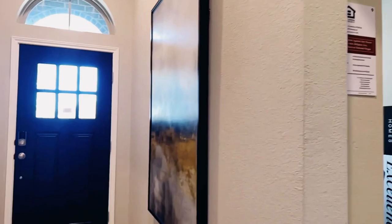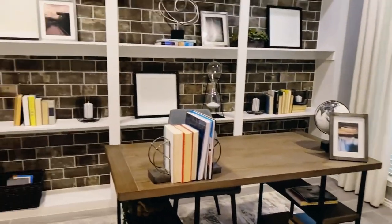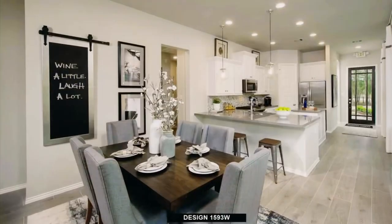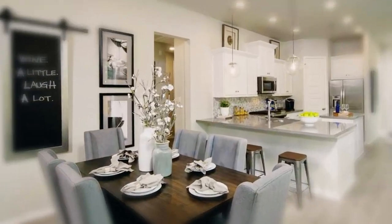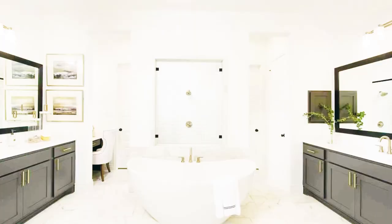Now their interior finishes also offer modern rocker light switches, blocked and pre-wired for ceiling fans in the primary. As you can see, all the finishes — the interior, the kitchen, the primary bath — are very specific to what your wants and needs are.